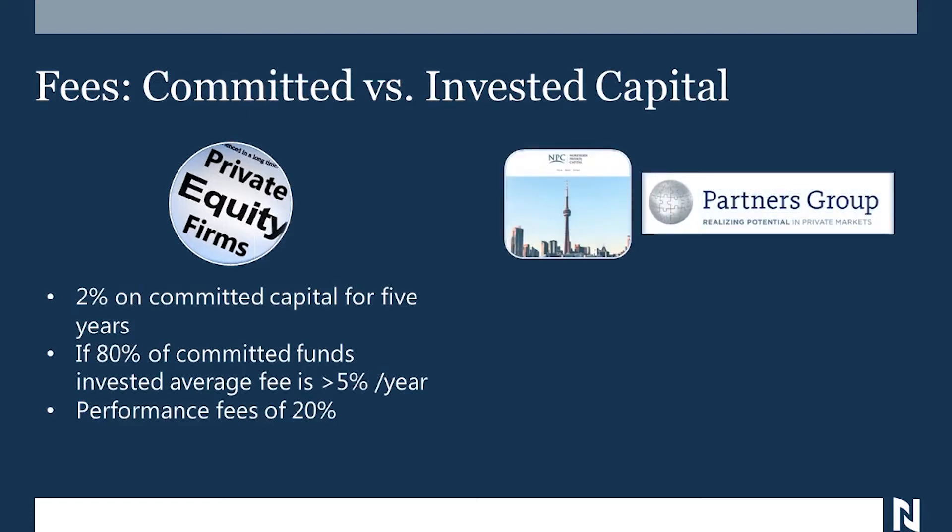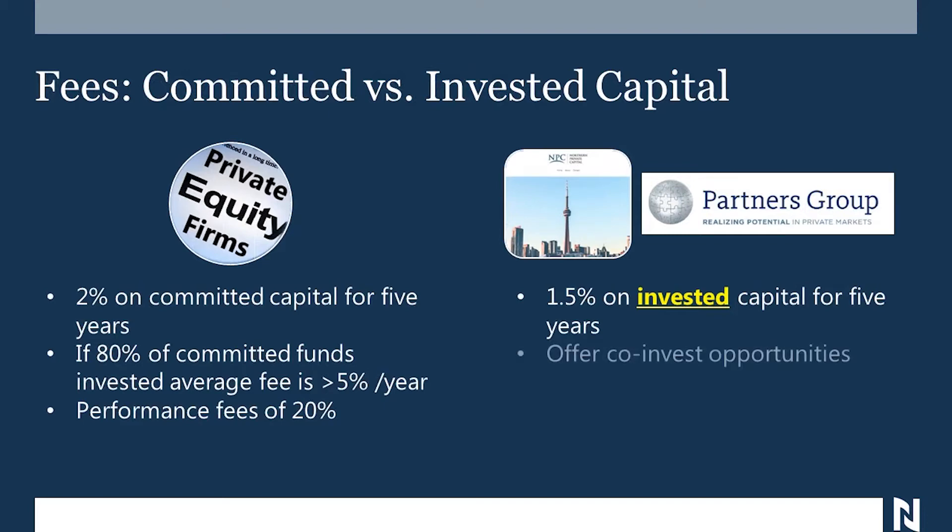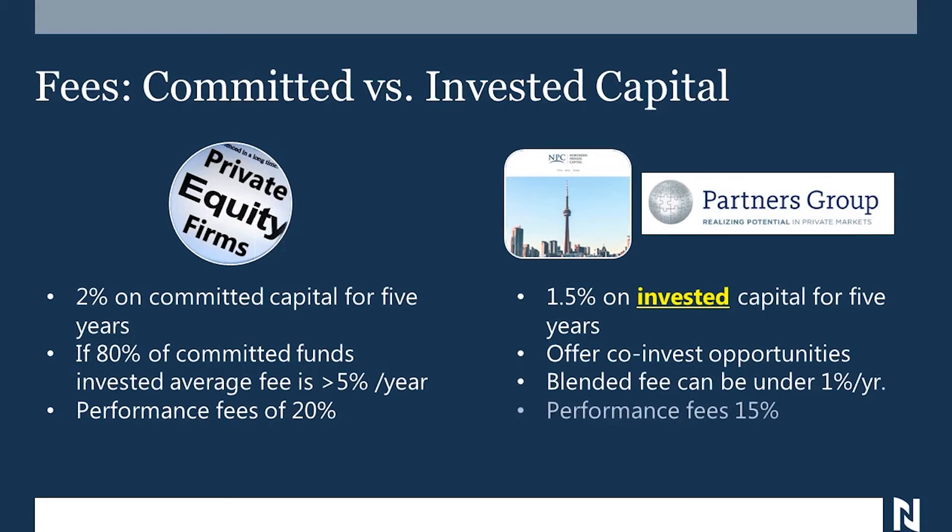But a new model for private equity is starting to come out. Partners Group and Northern Private Capital are two examples of this, and we have a relationship with both of them. Their model is really a lot different. For starters, they only charge one and a half percent, and only on the money you actually invest with them. They give you co-invest opportunities, meaning they bring investments to you that you can invest in directly as opposed to through the fund. The fees on that are much lower. In the case of our relationship with Northern Private Capital, our current fees are about three quarters of one percent a year. The performance fees are also lower — the total fees for the first five years will be at least 75% less than with a traditional 2 and 20 model.